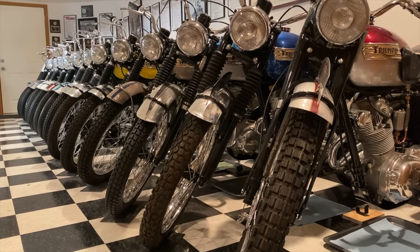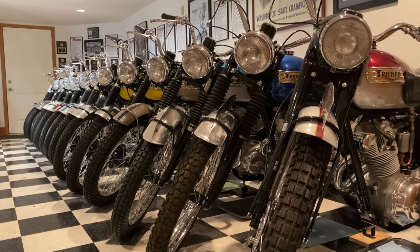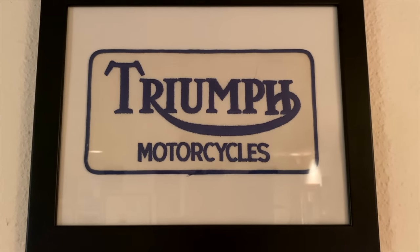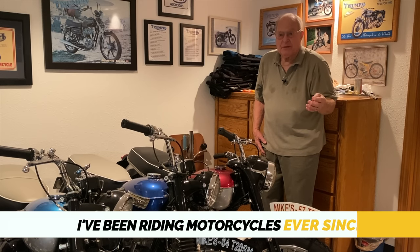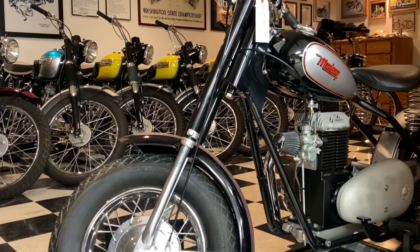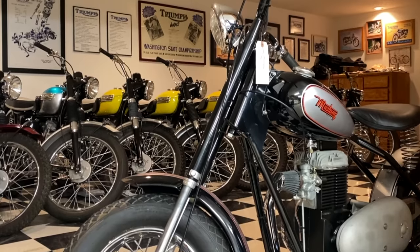I went to the Coventry factory where the Triumph Bonnevilles were produced and manufactured. Then they took me on a high-rise bus and I went up to Birmingham, England. I went through the BSA factory there. Anyway, I've been riding motorcycles ever since 1948, and my first motorcycle was a Mustang motorcycle called a Mustang Colt, but we'll get into that later.